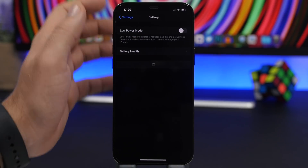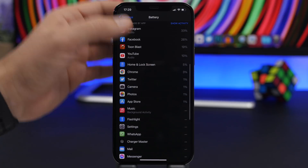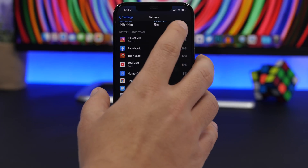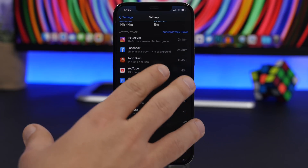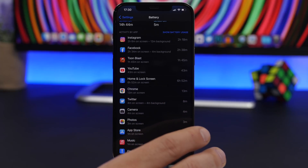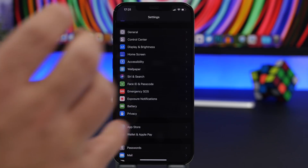Battery might also be drained by apps. When you go to Settings and then to the Battery section, you'll find a list of all the apps that have used your iPhone's battery. At the top you'll find apps you use the most. If you tap 'Show Activity,' it will show how many hours and minutes you've spent on each app. If you see an app you've spent less time on but it has consumed a lot of battery, that app is actually draining your battery — go ahead and remove it and find a replacement.